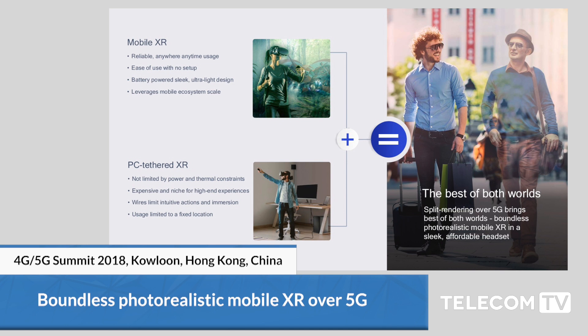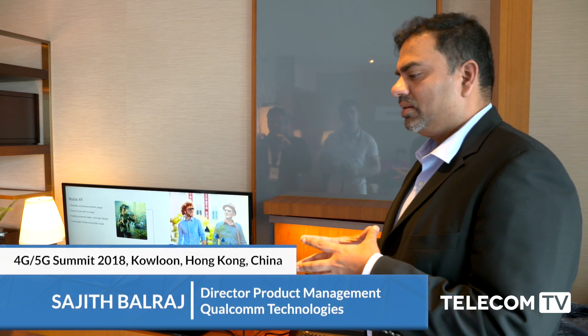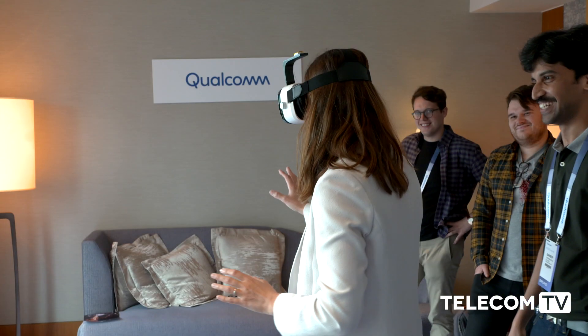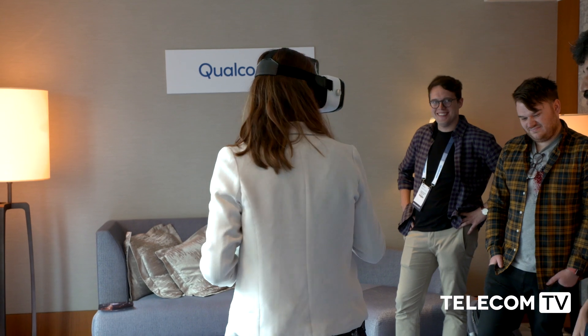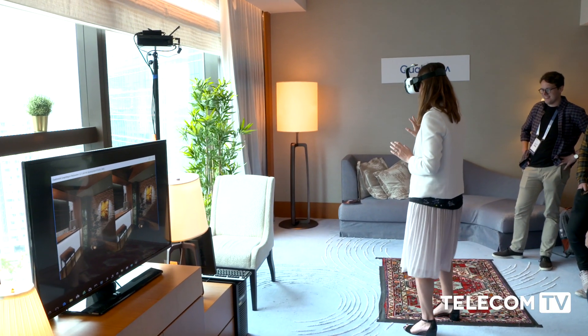Really what Boundless XR is — today you have two types of VR experiences. You have mobile XR which is very flexible, convenient, and you've got great experiences where you are unencumbered, you're truly mobile. You have the flexibility of having this lightweight slim device, and that is one type of XR experience.